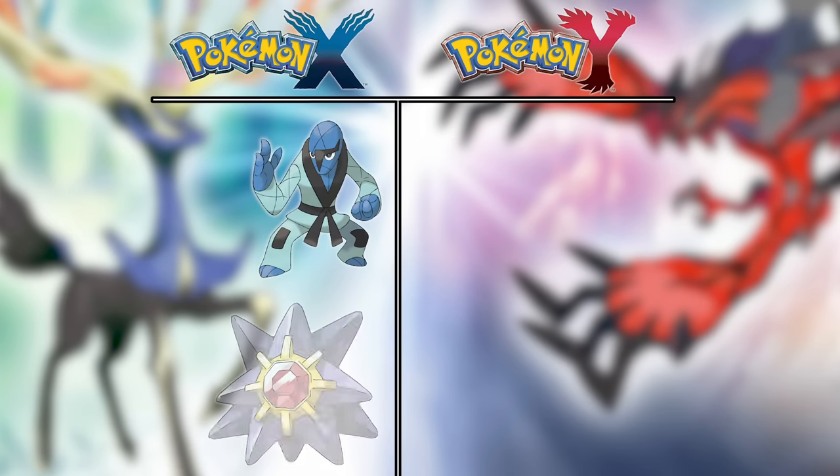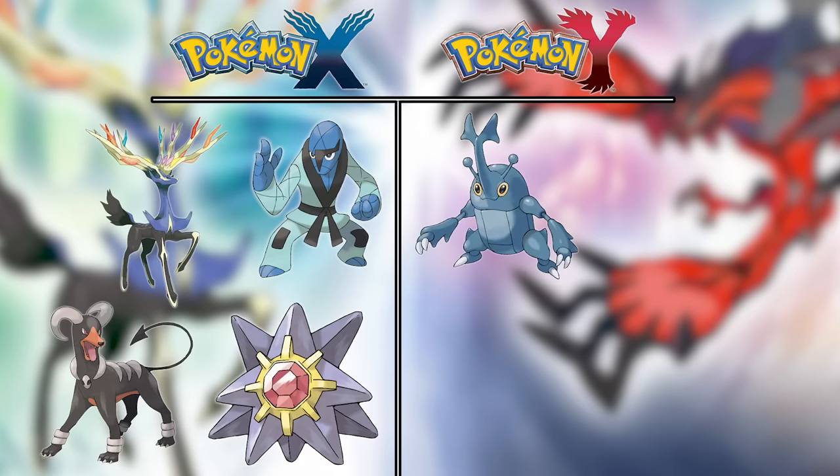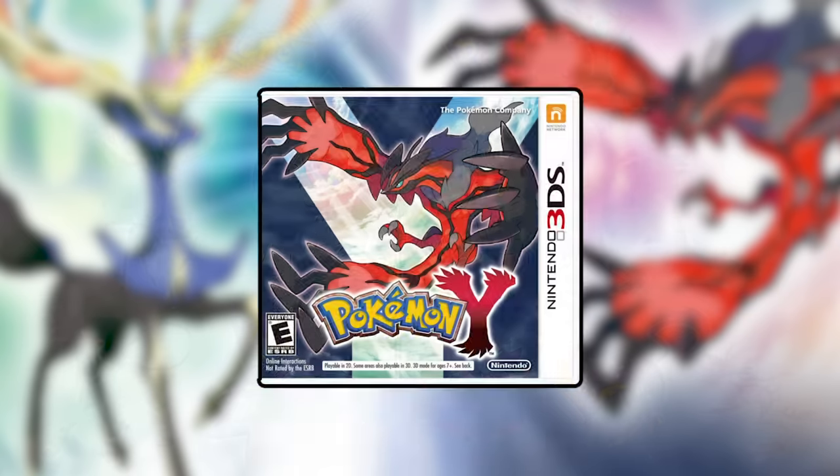This means X won with Sawk, Starmie, Houndoom, and Xerneas, while Y won with Heracross, Liepard, Aromatisse, Tyranitar, and Dragalge. It was close, but this means Y gets the overall win.